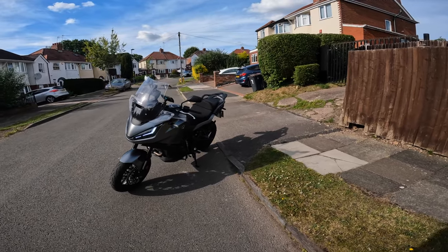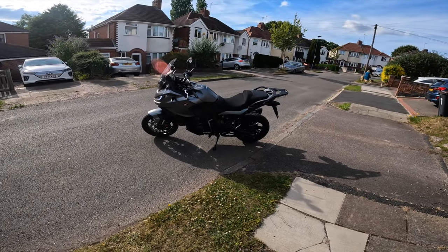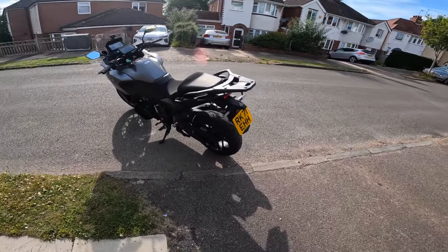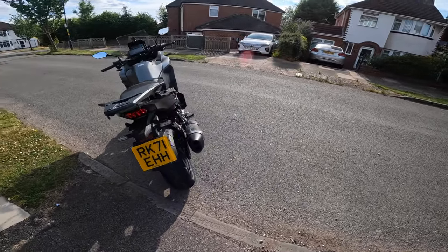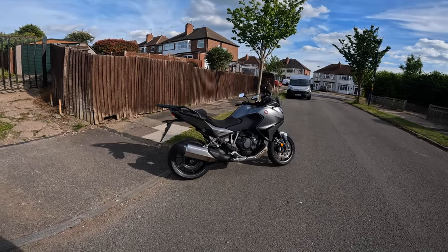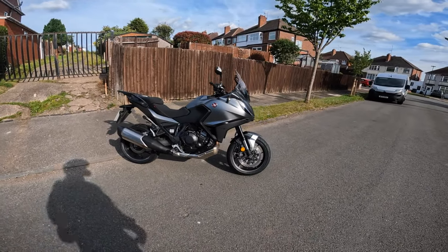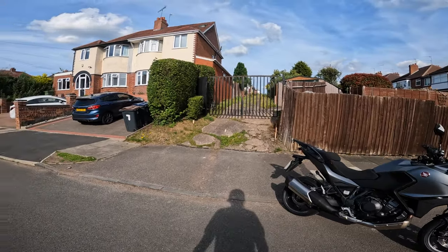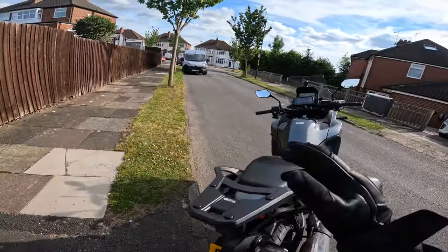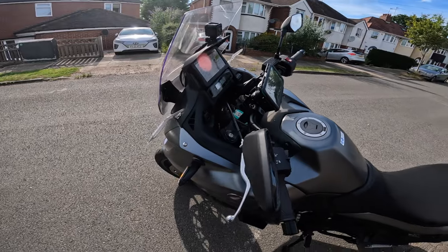Right, so here we are. Here's the new bike that's been delivered. A massive thanks to Honda UK, Ian, Alex and Charlotte for sorting this. So this bad boy, the NT1100, this is the bike I'm taking to France. The bike's been delivered today while I was at work. I've just got back. I've not been on it. I've put my phone mount on, I've put my little camera on it. So I'm about to go and try it.